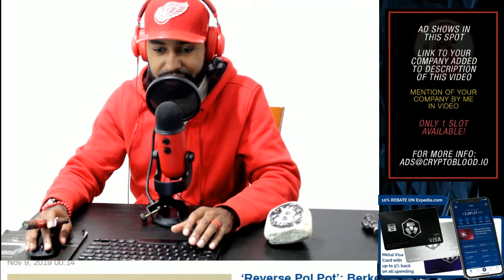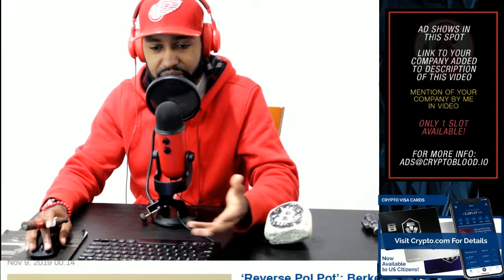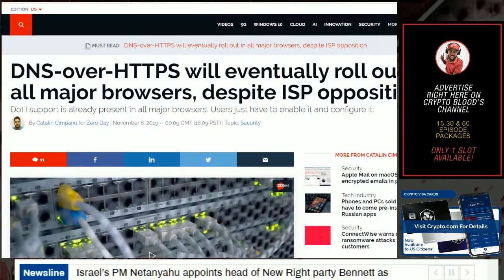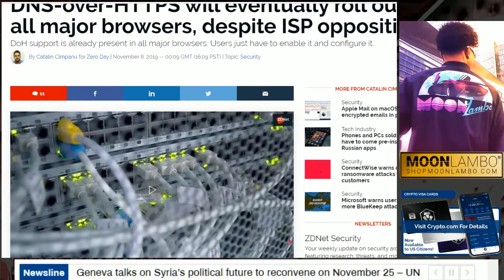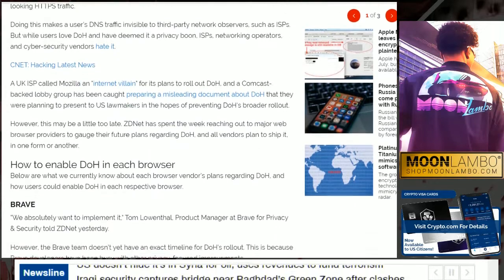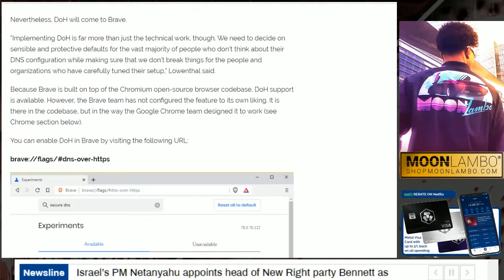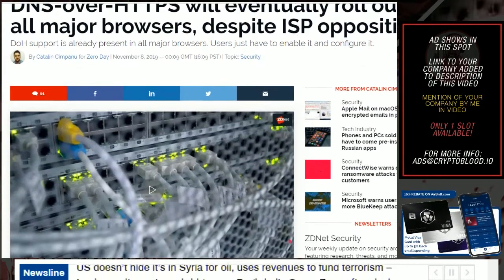Let's get into the actual article, because even non-technical individuals should know about this. This type of feature allows ISPs to track what you're doing and where your traffic is coming and going on the internet from your home computers. Let's take a look at this article from ZDNet. It covers the whole situation and how ISPs are very opposed to this going through as a default feature, and are lobbying hard. DNS over HTTPS will eventually roll out in all major browsers despite ISP opposition.